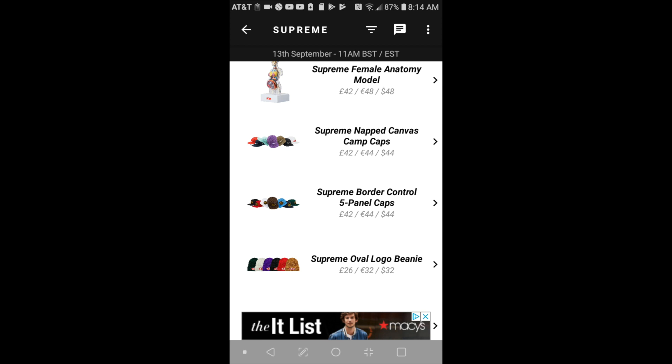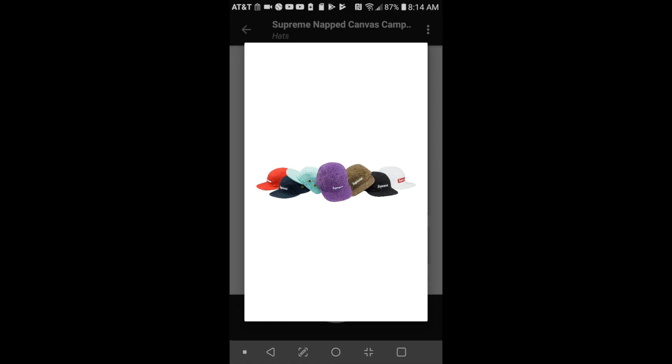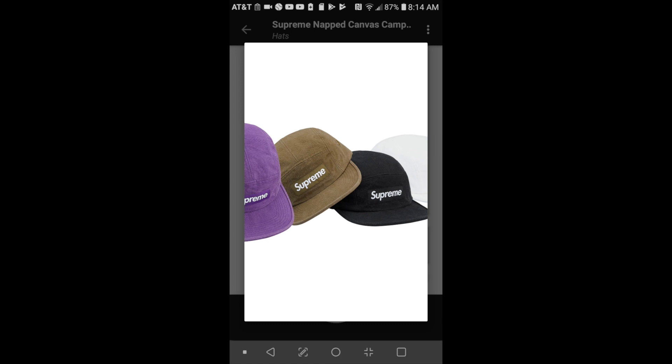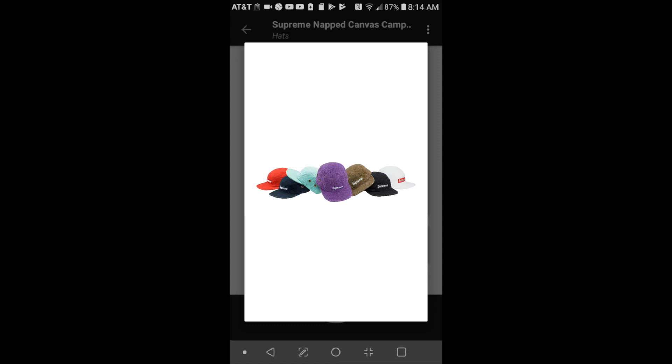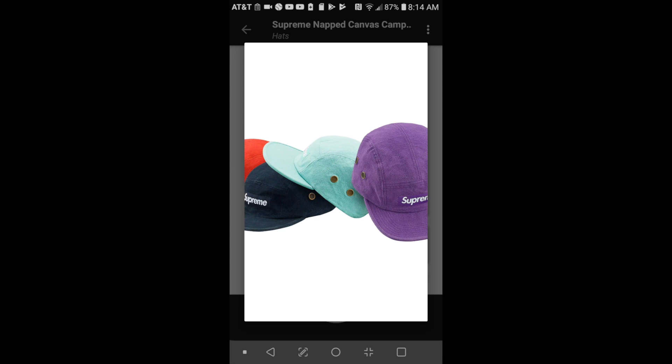Moving on to the next item — this is the Supreme named canvas camp cap for $44. The white and red box logo looks pretty standout. The red one is going to be a popular color too. Normally black, white, and red will sell quickly, and maybe this teal or baby blue color as well.